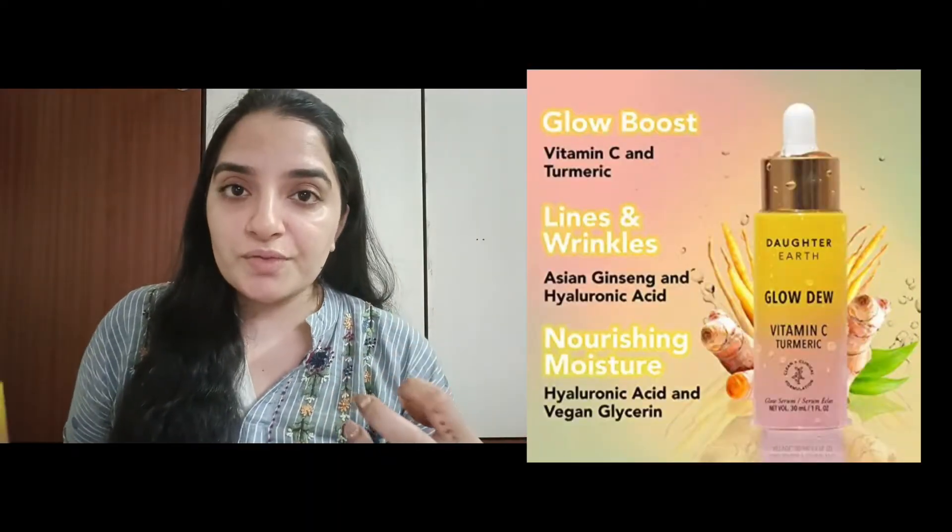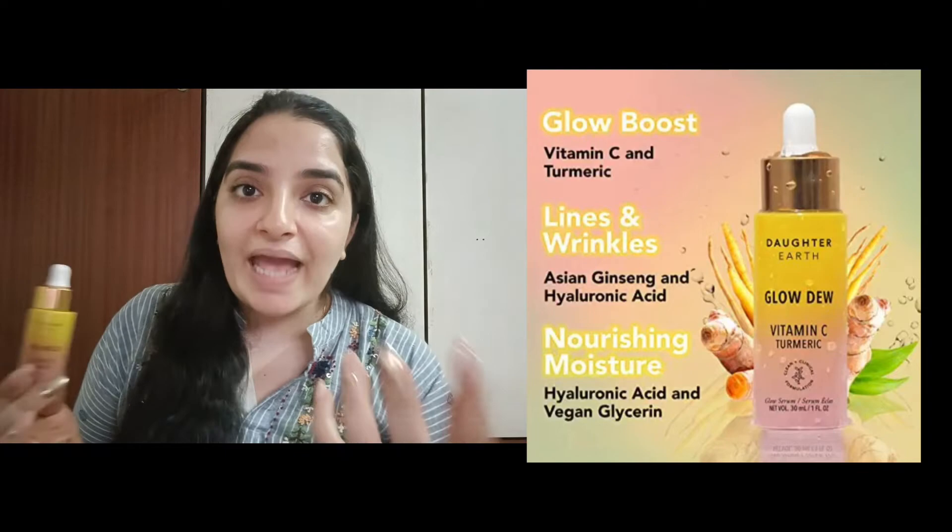The glow boost is going to give you glowy skin and a smooth texture. The Asian ginseng and hyaluronic acid help with fine lines and wrinkles, which is amazing for people looking for something anti-aging. The hyaluronic acid also adds moisture to your skin, and it contains vegan glycerin which will moisturize your face.